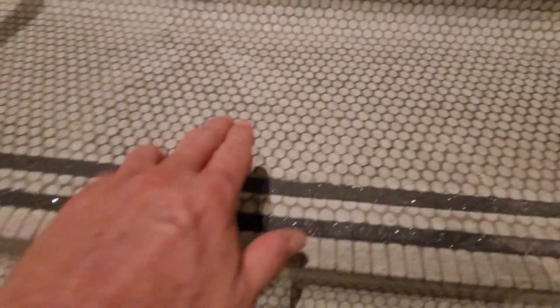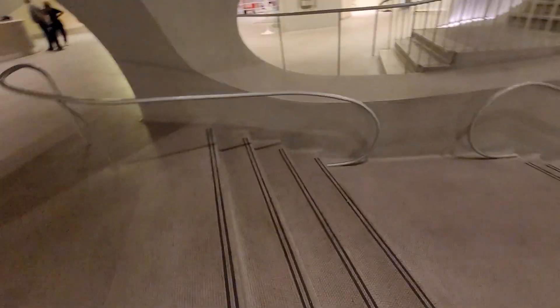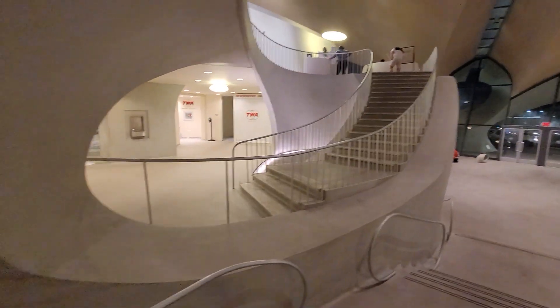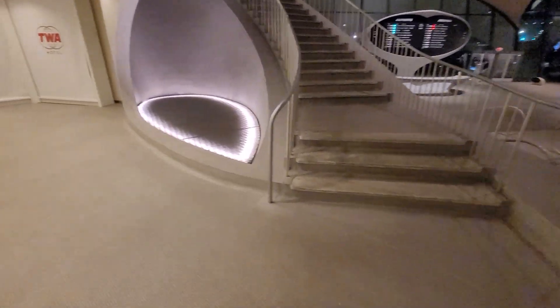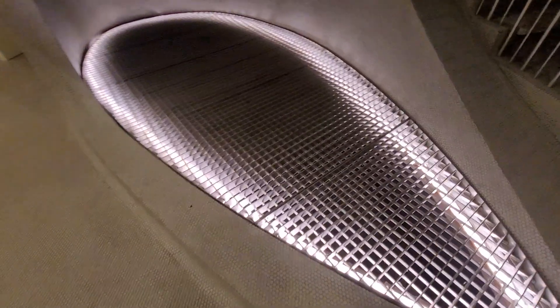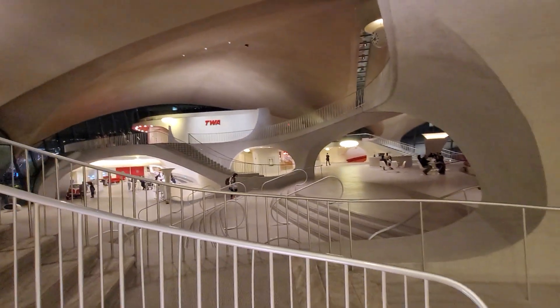You come up these old tile stairs — check these out. This tile is original from when this place was built in the 60s. It's just been restored beautifully. The angles, the mid-century modern look — it's just cool. And stuff like this little air vent here — you can feel the air blowing up from it, but it's incorporated into the whole structure. The architecture, every little nook and cranny.